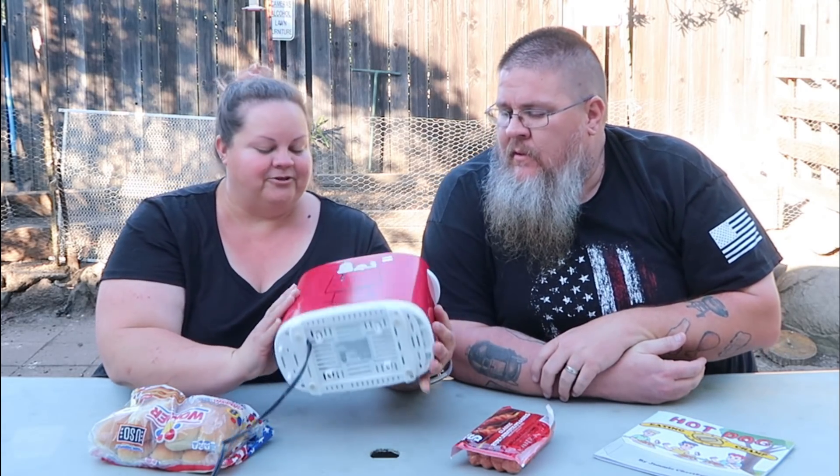Another awesome Goodwill find — this one was $4.99 at our local Goodwill. I think it may have been a half-off day, so I may have only paid about $2.50 plus tax.